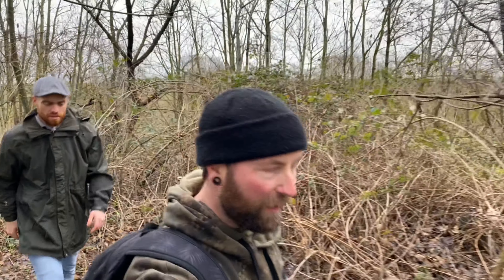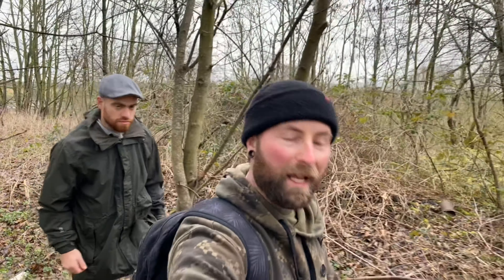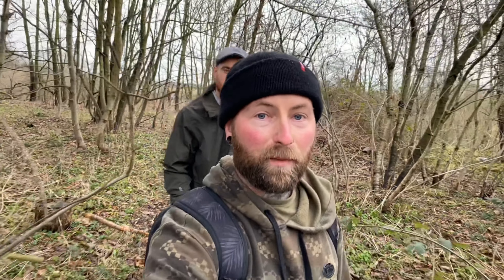Hello guys, welcome back to the channel and welcome to another adventure. Today I'm joined with my friend Ben and we have come to explore another house which has been completely left to nature, and apparently it has everything left inside it. So let's go check it out and see what we can find.